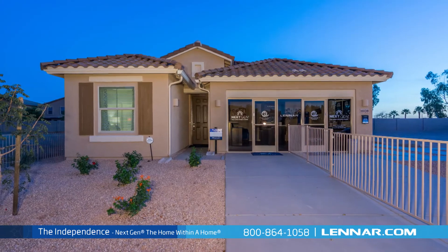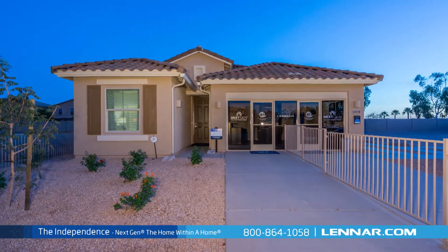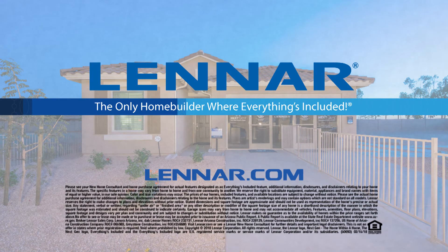For more information on this revolutionary new home, or for directions to any of our premier neighborhoods, visit Lennar.com.